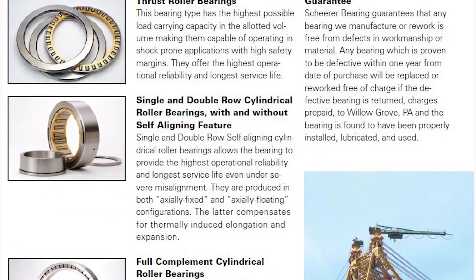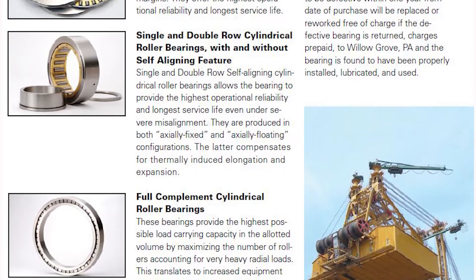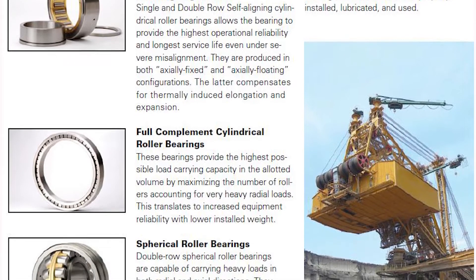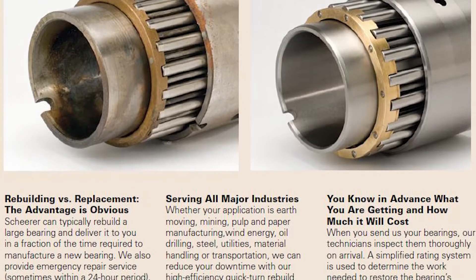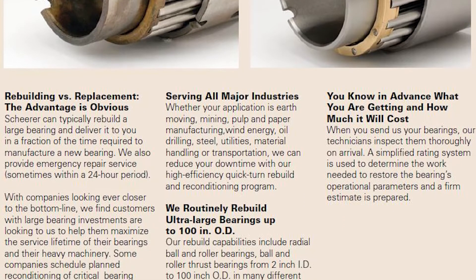We do a lot of ladle bearings, Z mill bearings, and aggregate and mining bearings — a lot of crusher and shaker screens. Shear Bearing works with a lot of OEMs in that regard, so we have a lot of knowledge we can bring to even small distribution and end users. We stock a lot of products around aggregate mining and steel mill applications, and we do full reconditionings for a lot of local steel mills — they take their Z mill bearings and we bring them back in. They can't be down, and these are very lead-time intensive. It's something a lot of people don't really look at — they throw away bearings that we can bring back to life.